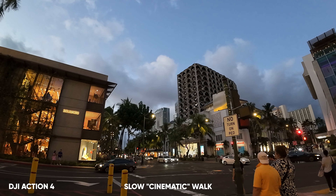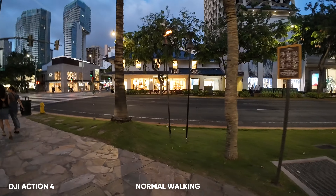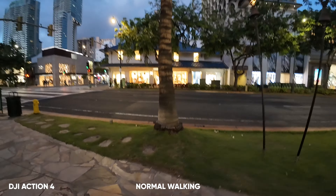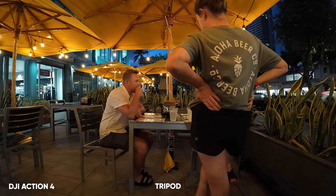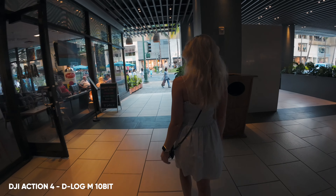Let's talk about low light. Even though the Action 4 has amazing low light capabilities, it seems like it applies to unlimited use cases, but I feel it works best sitting still on a tripod. I also found that the D-Log M color profile in low light with manual settings gives a much better result than the low light enhancement feature itself.